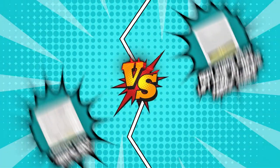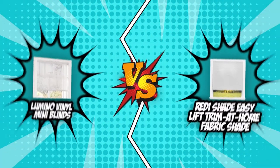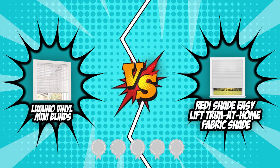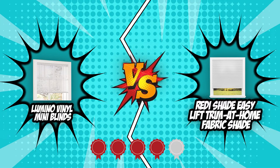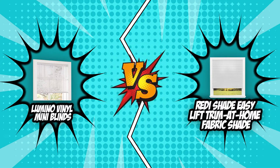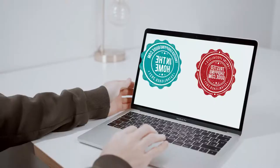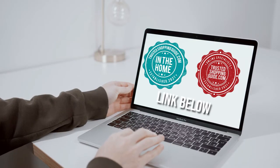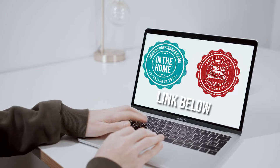For today's window blinds review, we have chosen two of our top contenders: the Lumino Vinyl Mini Blinds and the ReadyShade Easy Lift Trim at Home Fabric Shade, which have both received four badges from our experts at trustedshoppingguide.com. These two highly rated window blinds have been assessed in various categories so we can finally know who deserves to come out on top. If you are interested in other window blinds that we have reviewed, do check out our window blind review video linked below.